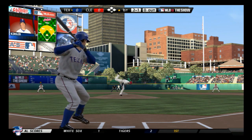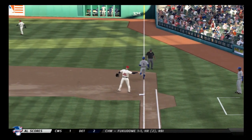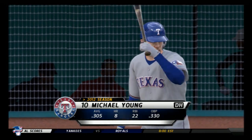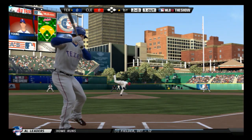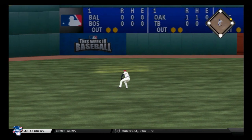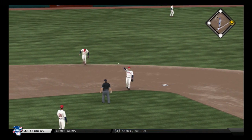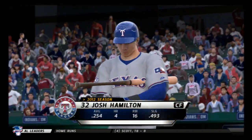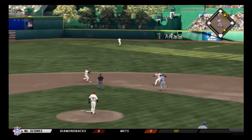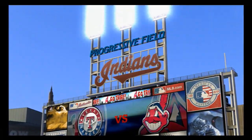43 degrees at first pitch. On the ground down the first baseline, and he'll take it to the bag himself — there's your first out. Michael Young lines into left field for the first hit of the ballgame, and there's some trouble with it in left. Josh Hamilton steps in; the ball goes to second for the double play, retiring the side.